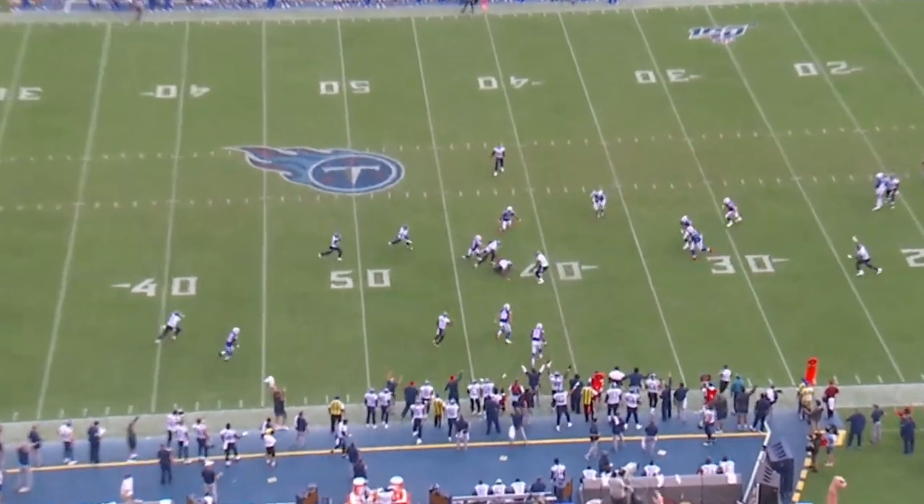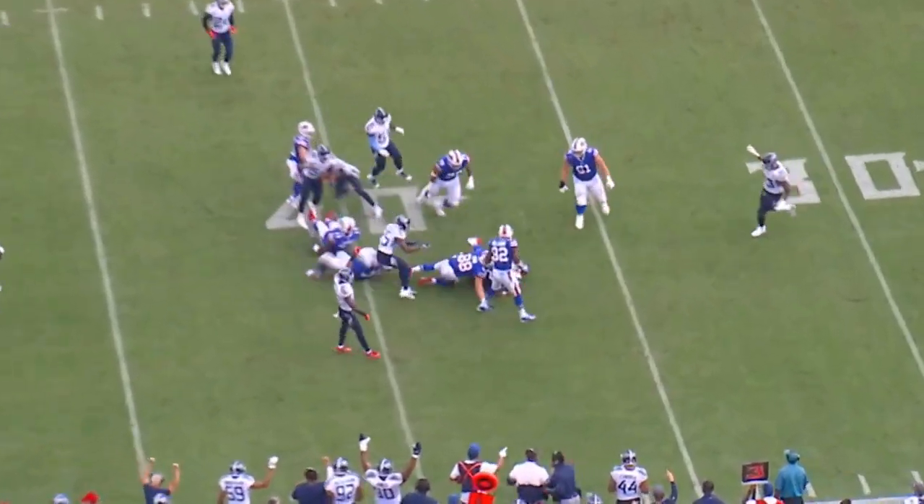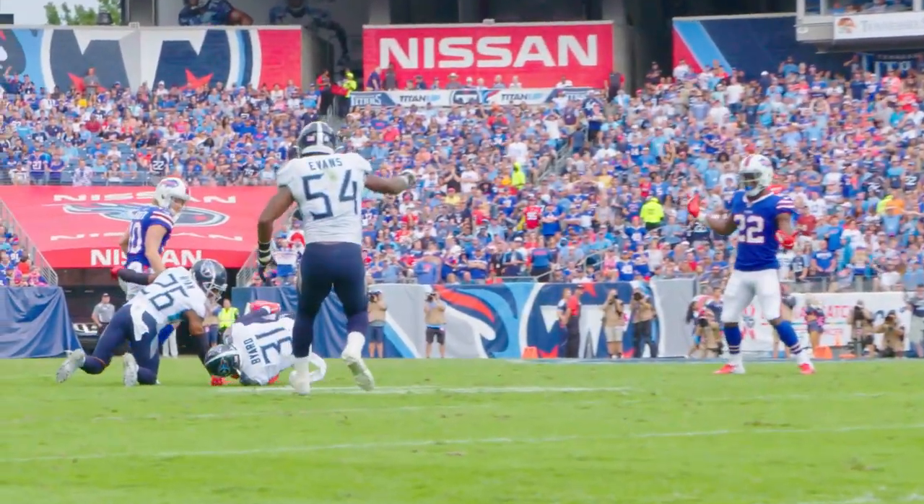It's a low throw, but not only is it great hand-eye coordination by Kevin Byard — he does a really nice job of plastering his receiver and following the quarterback's eyes. Big turnover for the Titans' defense.